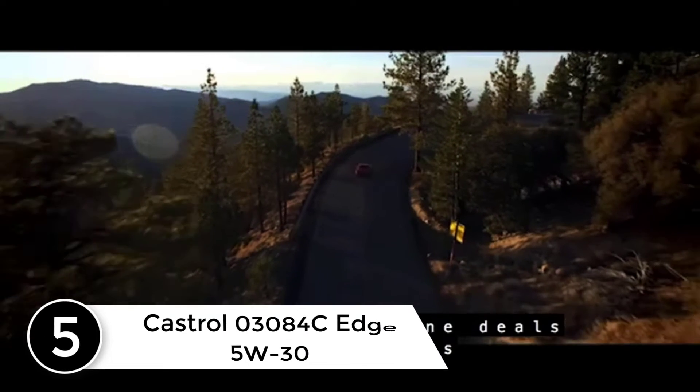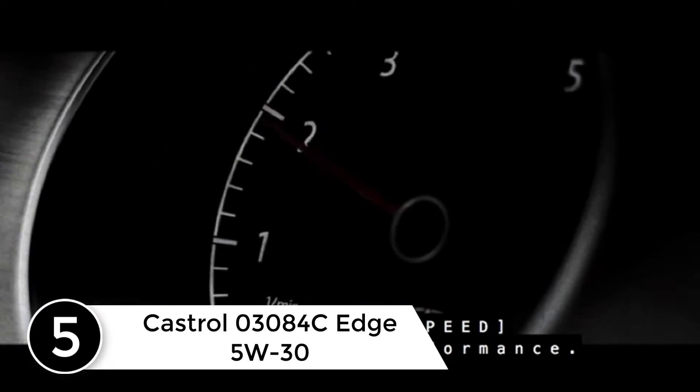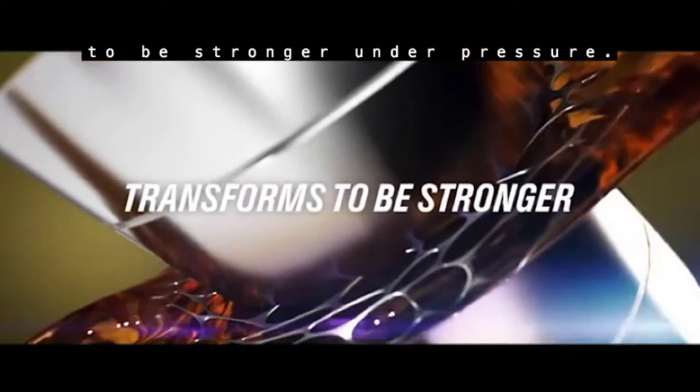Starting at number 5: Castrol 03084C Edge 5W-30 Advanced Full Synthetic Motor Oil. Castrol Edge is Castrol's most advanced engine oil — a premium full synthetic oil designed for consumers who demand the best performance from their cars.